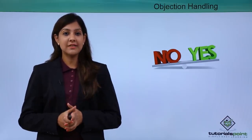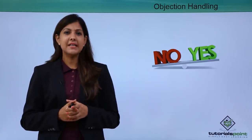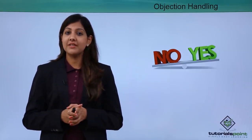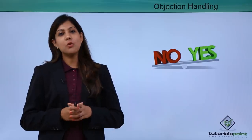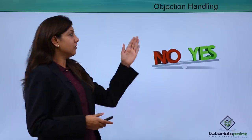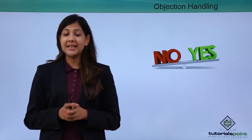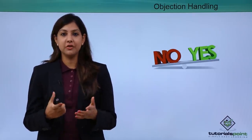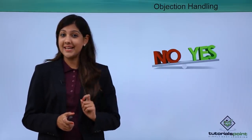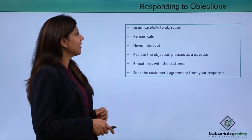The next step in the sales process is objection handling. Whenever a product is presented to a customer, they might not always say yes immediately — they might object for various reasons like the price, the value, or the suitability of the product. Objection handling is something that a lot of people fear, because they feel the sale is not going to happen due to the customer's objection.